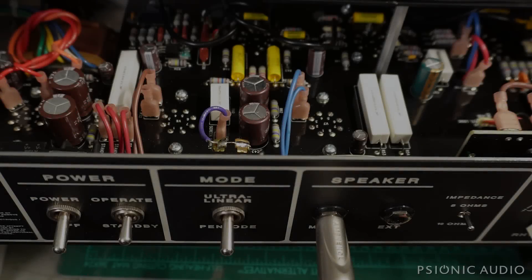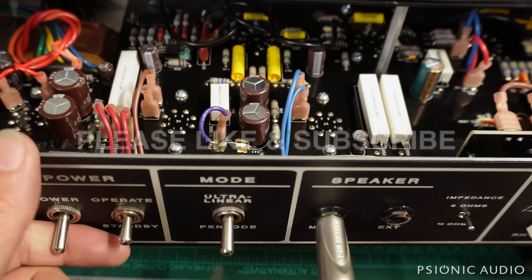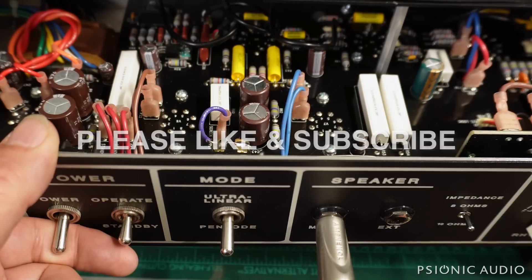I've got another Tone King Sky King on the bench. When I first saw it, the tag said the amp blew up, and I was concerned this might be the one I worked on about six months back, but no, this is a different one. Other than the mains fuse having been blown, I don't see any damage to the amp, but I have my suspicions. I'm going to power it on with my current limiter and see where it starts out.